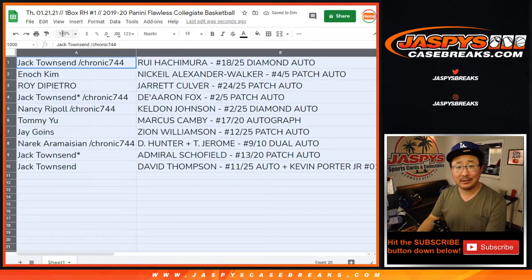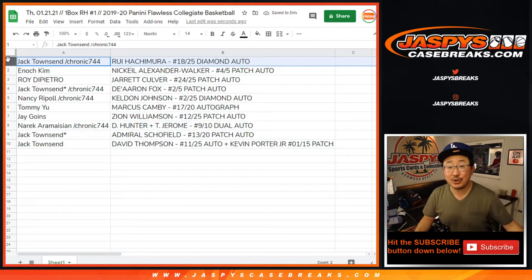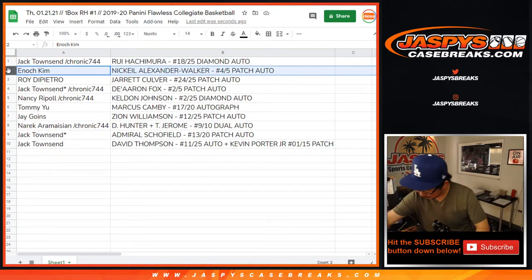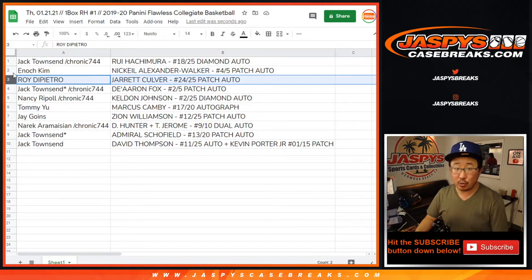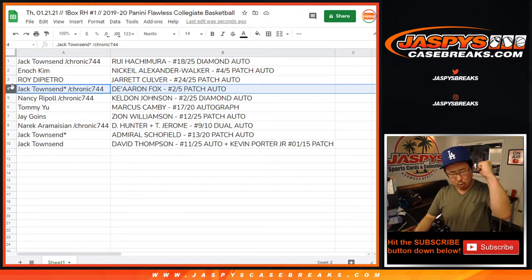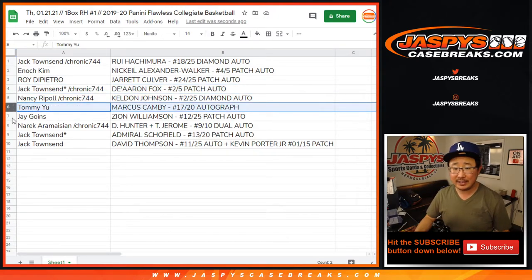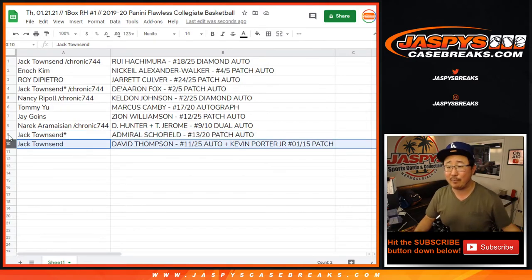That Zion's going to go to Jay Goins — nice one, Jay. Thanks for getting in with a spot he bought straight up. Townsend, you got the Hachimura, 18 out of 25 diamond autograph. Enoch with the Keldon Alexander Walker patch auto, four out of five. Roy with the Jarrett Culver patch auto, 24 out of 25. Townsend, you got the De'Aaron Fox — the Fox in the Box — patch auto, two out of five. Nancy with the Keldon Johnson two out of 25 diamond auto — that's the encased one. Tommy with the Marcus Camby 17 out of 20 autograph. Jay, the Zion, 12 out of 25 patch auto. Narek with the De'Andre Hunter and Ty Jerome dual autograph — the Virginia teammates — 9 out of 10. And Townsend with the Admiral Schofield 13 out of 20, and the David Thompson and Kevin Porter Jr. combo.